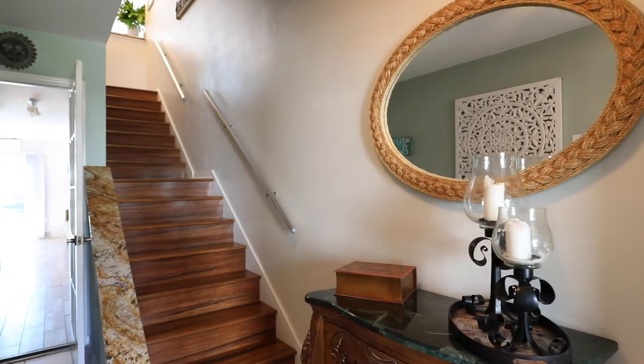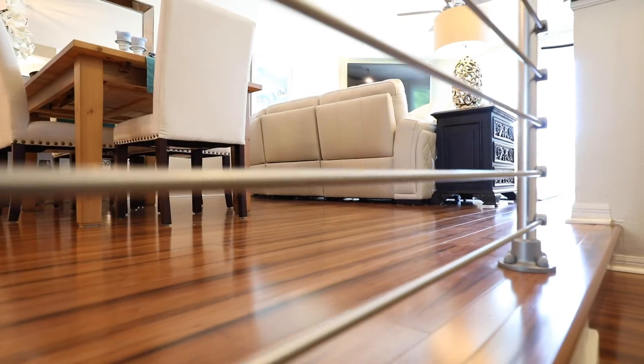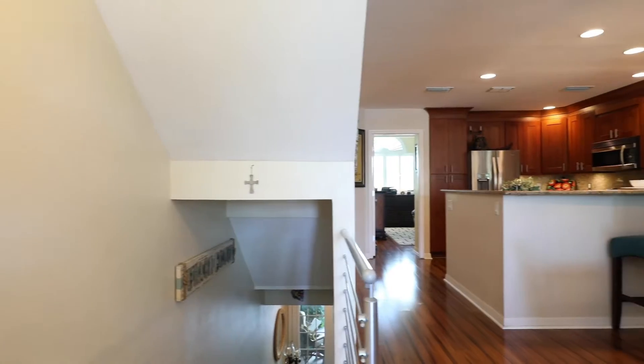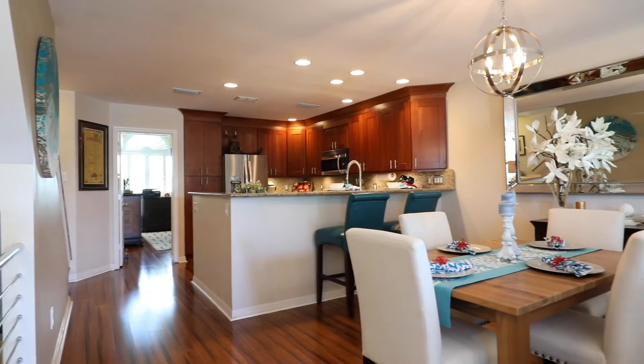Attention to detail doesn't end with the kitchen and baths. This custom-designed chrome railing will give your friends and neighbors staircase envy. The second level is an open-concept floor plan.